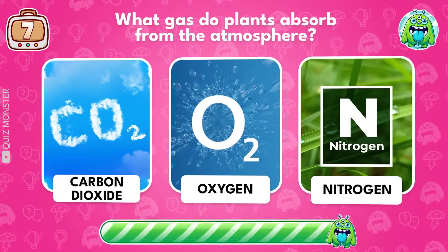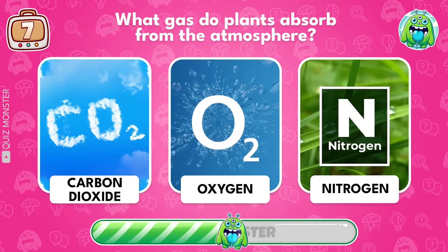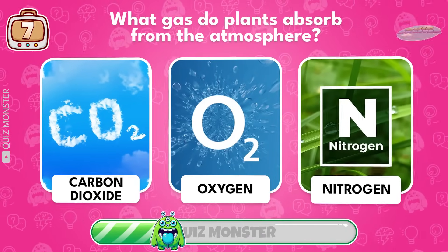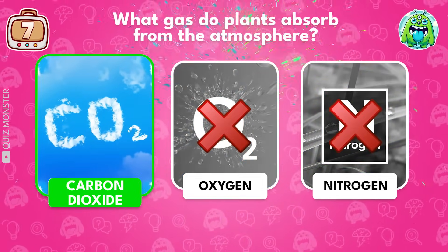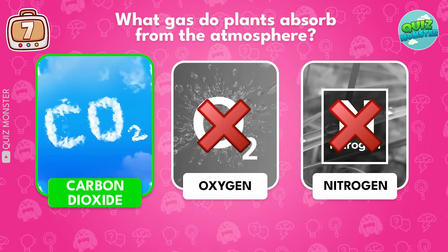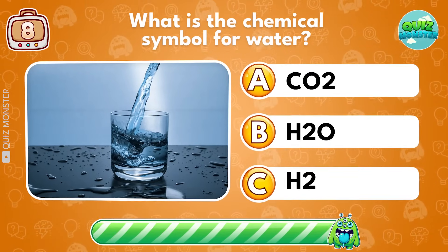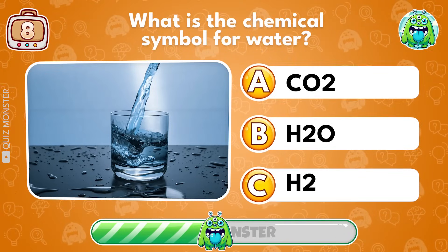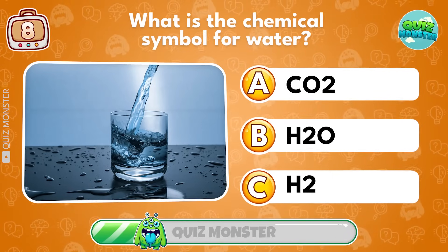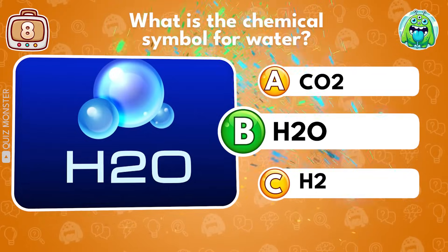What gas do plants absorb from the atmosphere? Carbon dioxide! What is the chemical symbol for water? H2O!